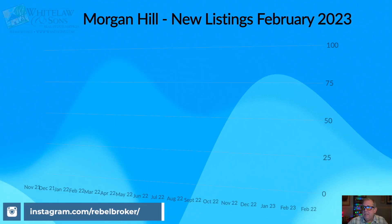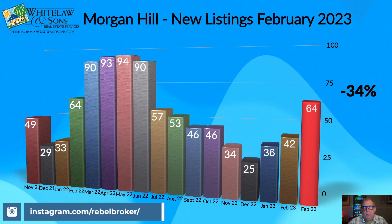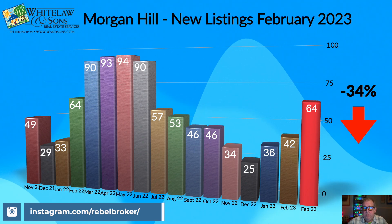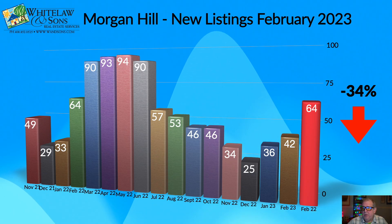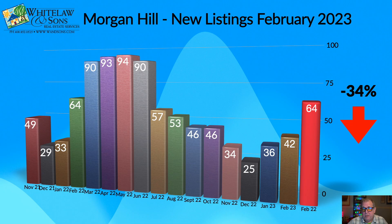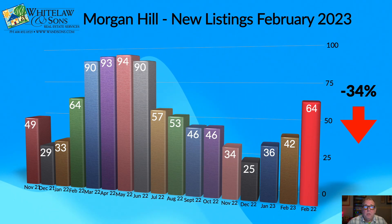Now let's move on to total new listings — the number of sellers who decided to put their home on the market in February of 2023. We had 42 homes added to inventory compared to last year's 64. That's a 34% drop from the same time last year. We've never really seen this happen in past markets when homes were selling at high levels — sellers typically jumped in and wanted to cash out.